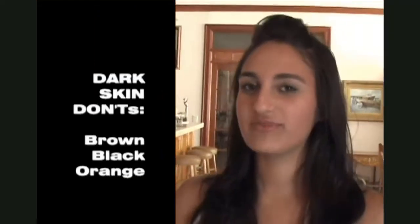Tia should avoid wearing brown, black, and orange, and go towards plum, lavender, soft neutrals, and pastels.